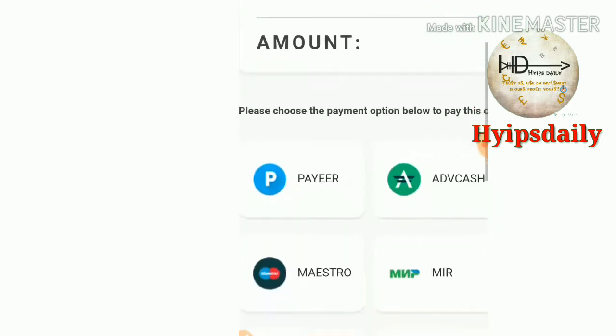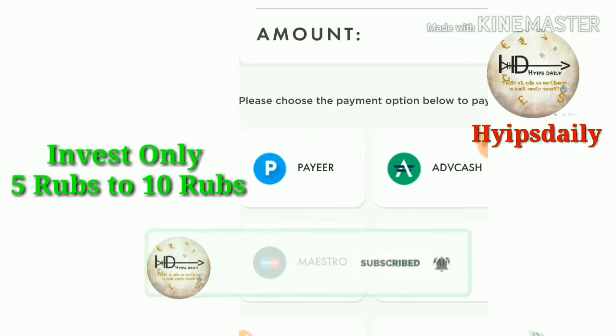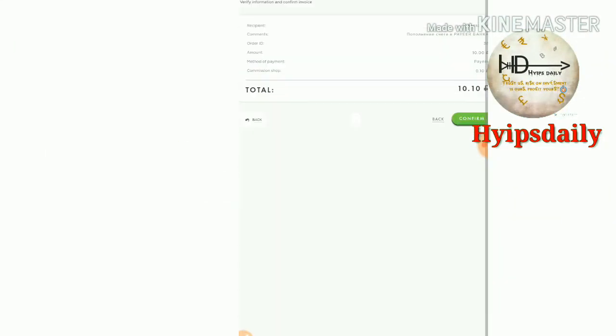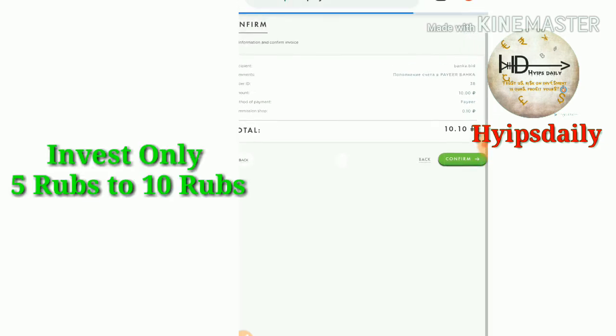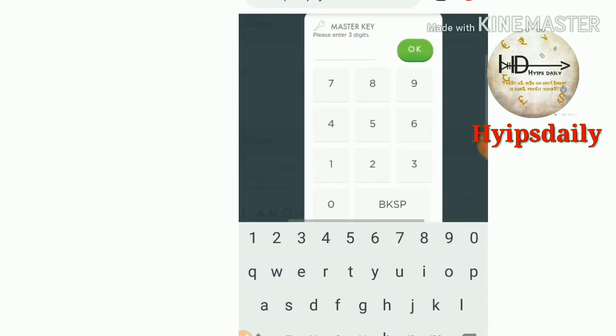Then it redirects me to the Payer merchant page. Here, you have to choose the wallet you'd like to invoice through. I just select my Payer wallet ID, then confirm it. It redirects me to my Payer wallet, where I have to complete this procedure.